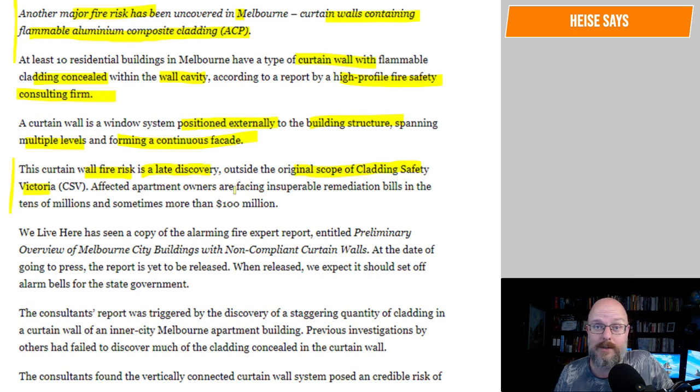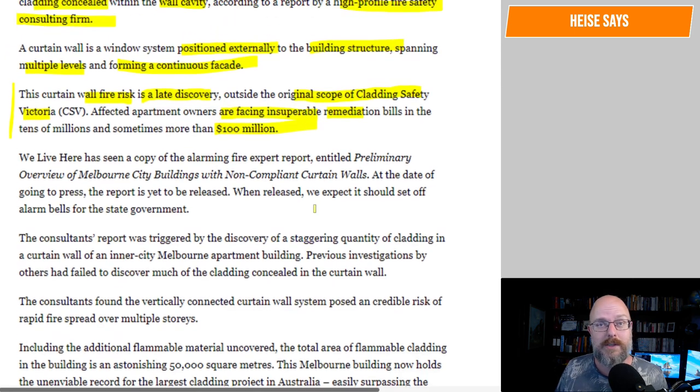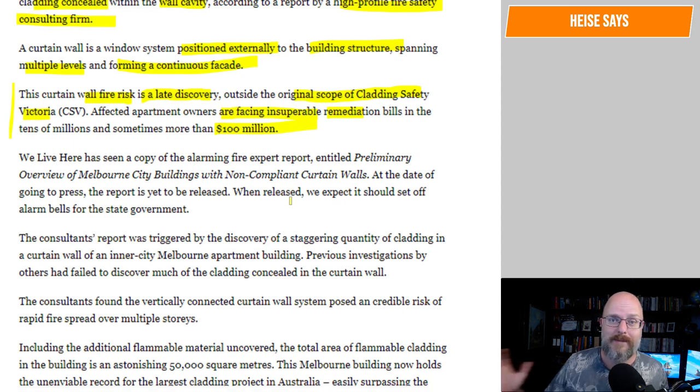Affected apartment owners are facing insurmountable remediation bills in the tens of millions, and sometimes more than $100 million, where you're looking at potentially replacing the entire facade. There have to be other ways to deal with this risk. It's all from a risk perspective — you want to minimize the risk. The issue is it's a bigger risk in an apartment building.